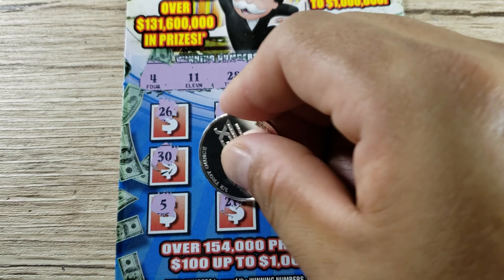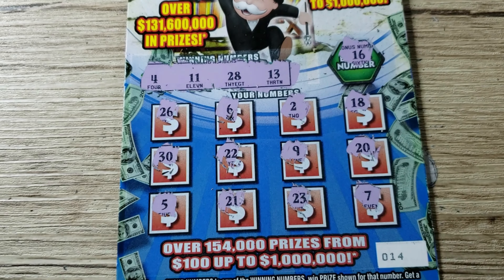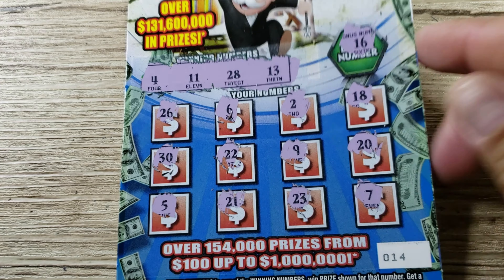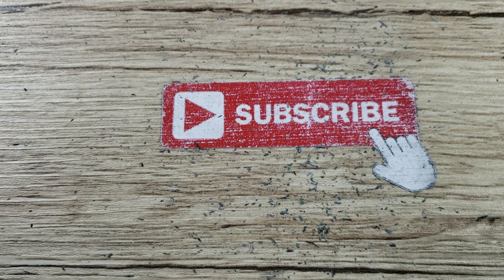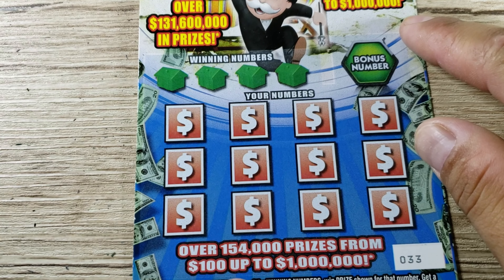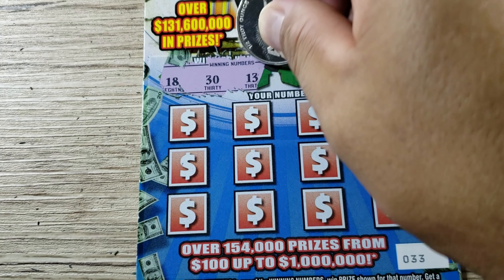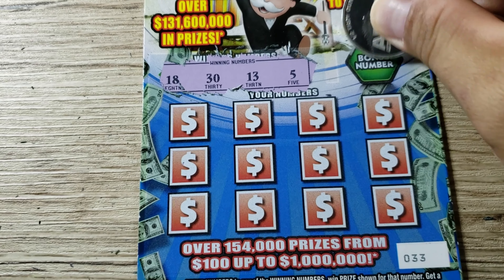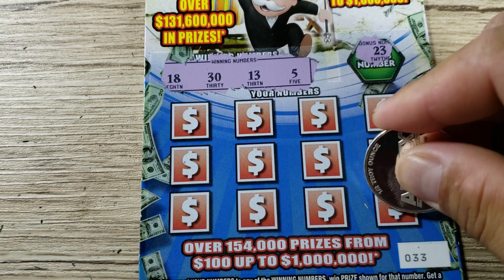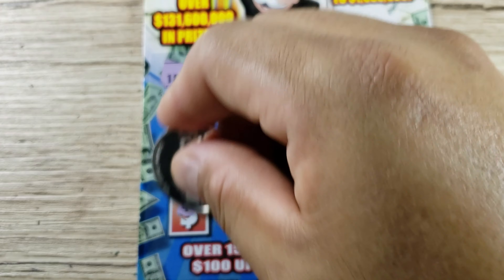I don't know if the odds get worse when you buy from different books or if buying from the same book makes them considerably closer — I'm not a mathematician, at the end of the day this is all pure luck. Let's see our winning numbers: we got 4, 11, 28, and 13. It'd be great to start off with a bonus match, but unfortunately we got a 16 which does not match any of our numbers. We got 26, Lucky 7, 18, and 5. For the one-off we got 6, 2...